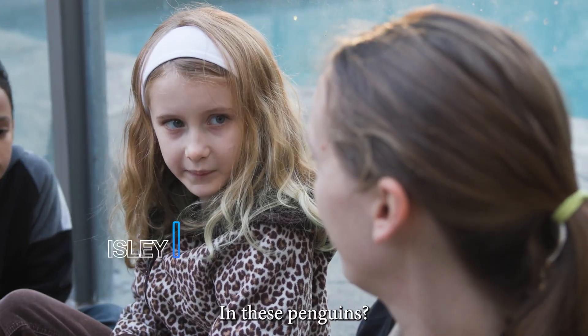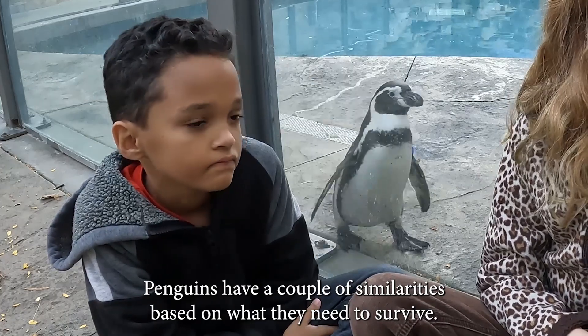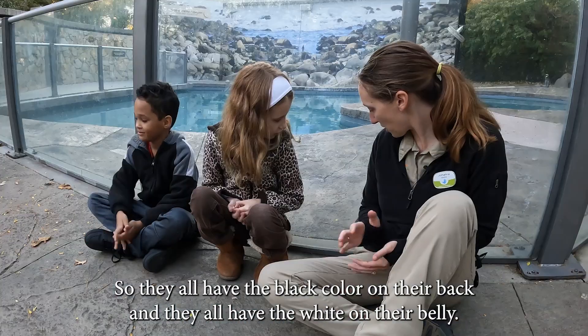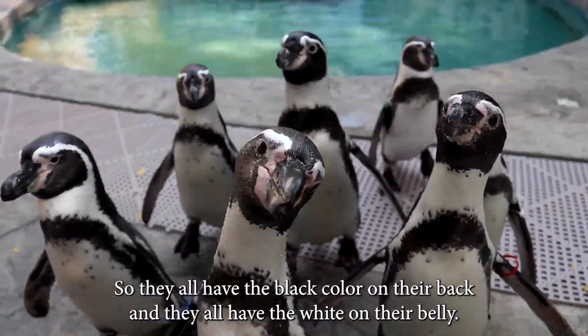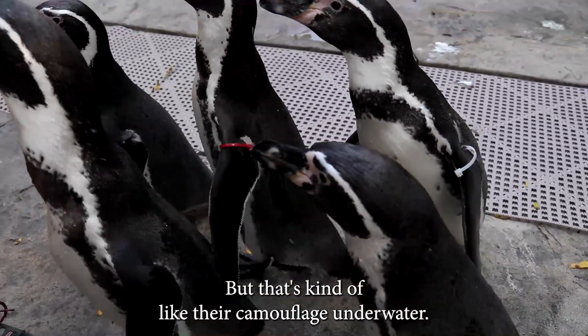What are some similarities in these penguins? That's a great question. Penguins have a couple of similarities based on what they need to survive. Among these penguins here, they all have the black color on their back and they all have the white on their belly. That's called counter shading — that's the big fancy term for that — and it's kind of like their camouflage underwater.